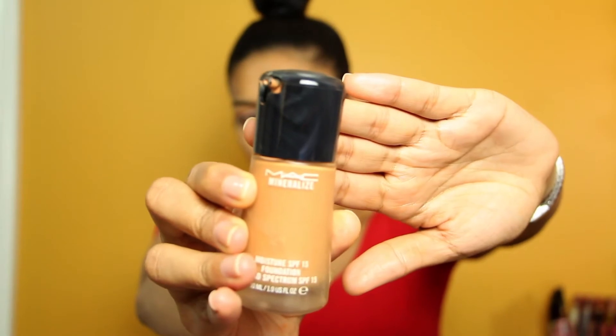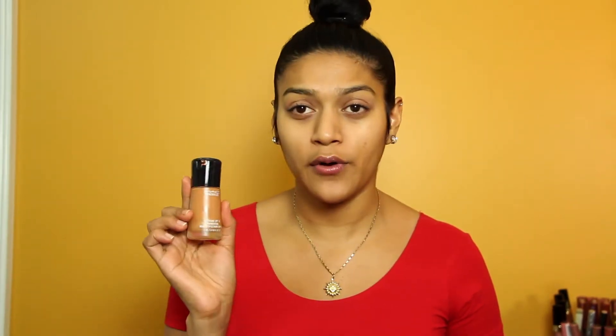I use a mixture of MAC NC42 and NC44 — one's too dark and one's too light for me. It still has a bit of a flashback effect, so I recently started adding the MAC Mineralize Moisture SPF 15 Foundation in MC44 — just a drop — and that takes away the flashback when I'm taking photos. This is my cocktail and I get the perfect match. Even in photos, it looks completely natural.